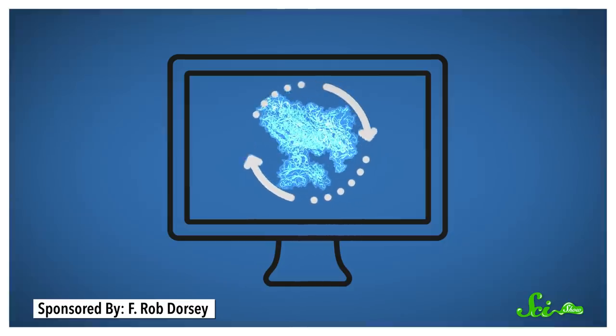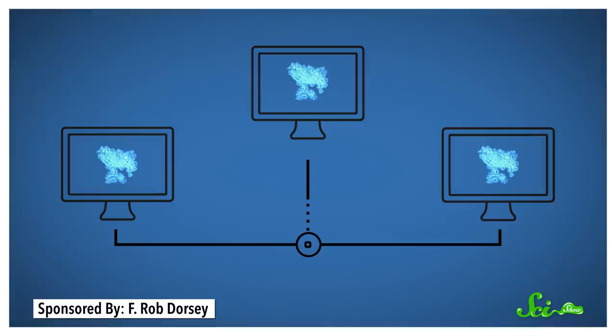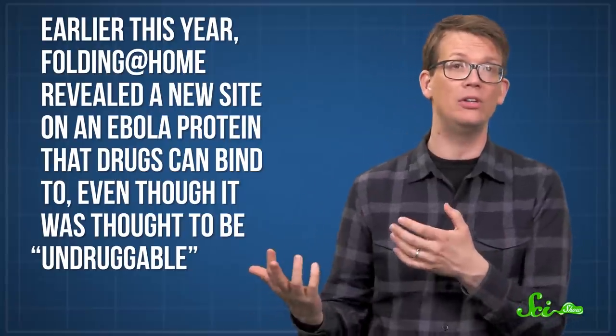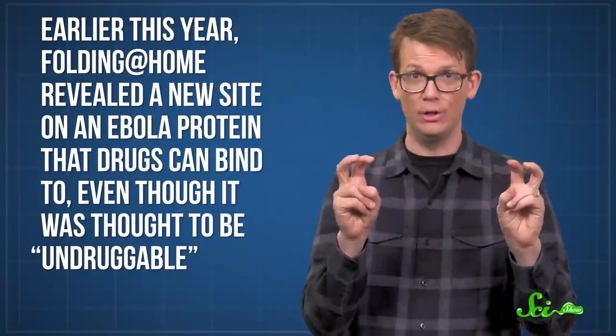The problem is, those simulations are really computationally intensive. And that is where Folding at Home comes in. By having people donate computing power, the hope is that this work can get done faster. And that's worked in the past — earlier this year, Folding at Home revealed a new site on an Ebola protein that drugs can bind to, even though it was thought to be undruggable. Now, Folding at Home is trying to do the same thing with COVID-19, and thanks to volunteers, they've already found some potential hits.